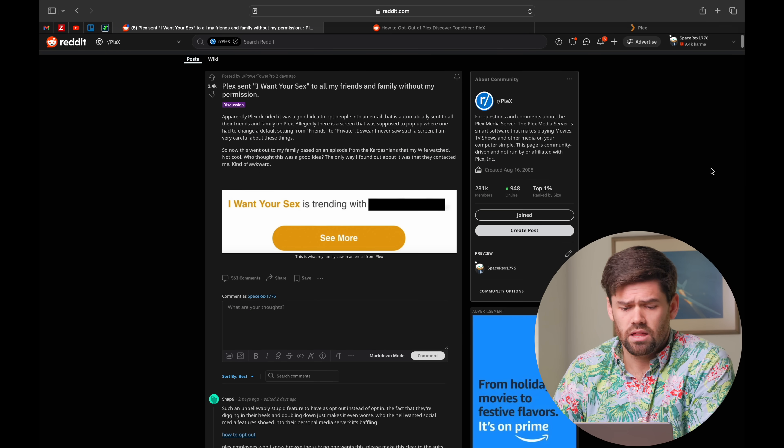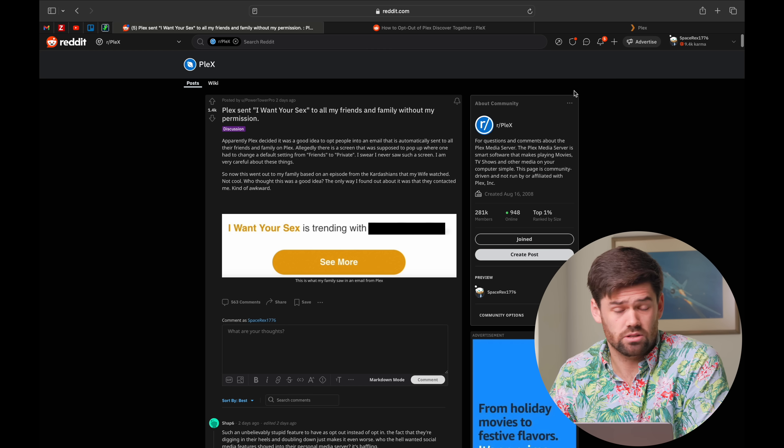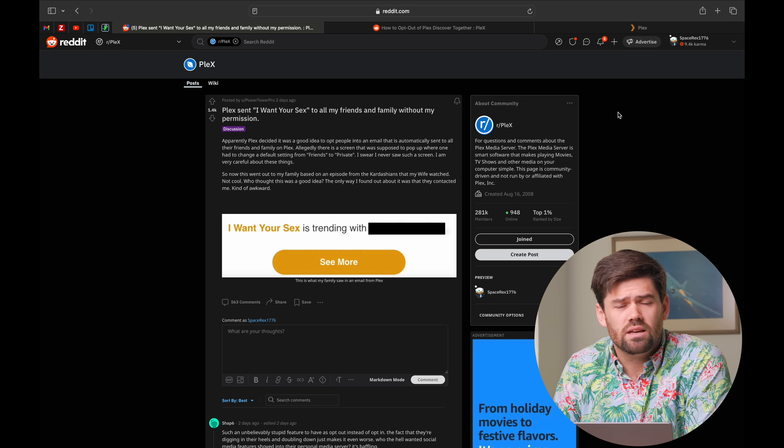Right here, this is one of the many examples of this occurring. Essentially, about a week ago, there was a notice on your dashboard when you logged into Plex for the very first time saying we've updated some privacy features — you've got this watch list, what do you want to do with it?